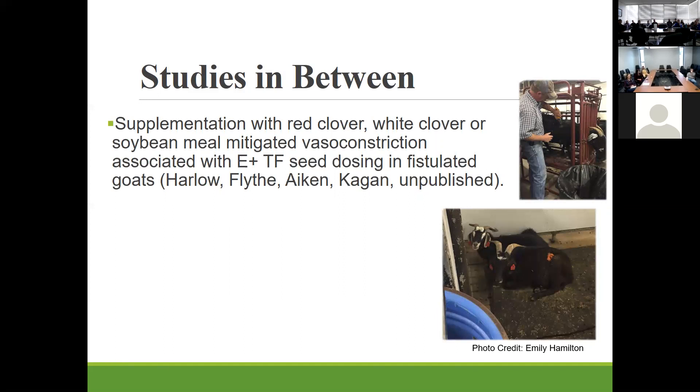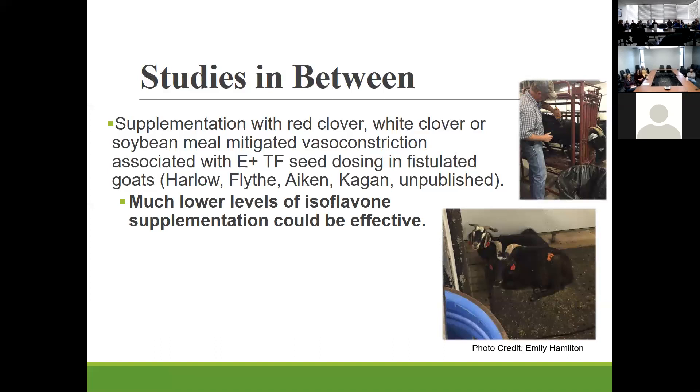Producers kept asking whether other legume sources could be used, which stimulated an experiment looking at different isoflavone sources — red clover, white clover, and soybean meal — in goats to see if vasoconstriction could be mitigated. All of these supplementation strategies allowed for vasodilation. Interestingly, these sources varied in isoflavone concentration and composition, with white clover having far less than red clover, yet it still worked. This indicated that much lower levels of isoflavones could achieve alleviation of vasoconstriction.